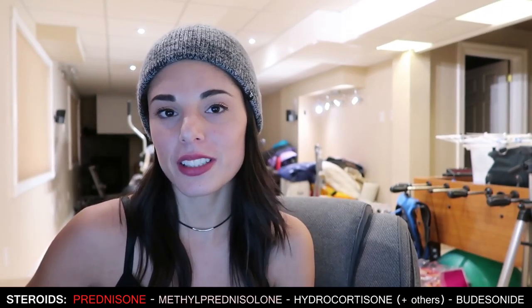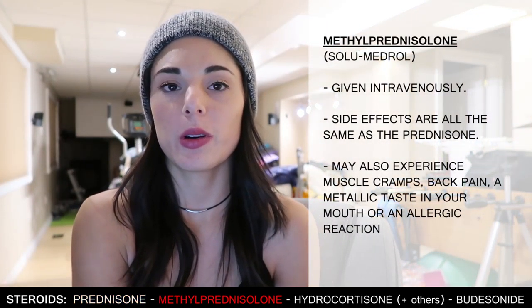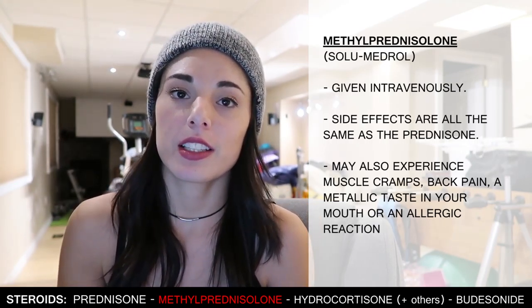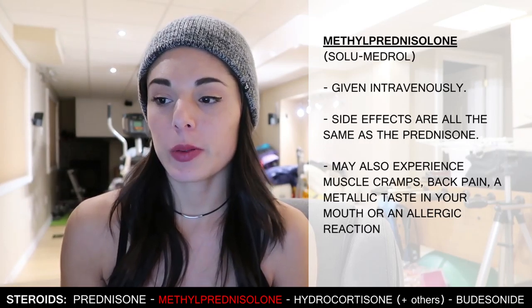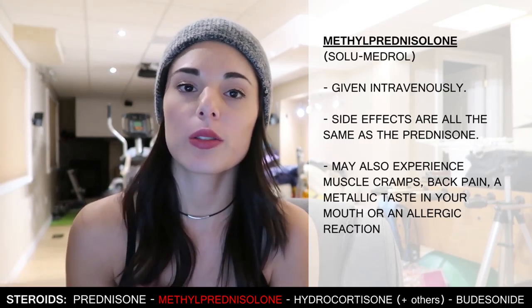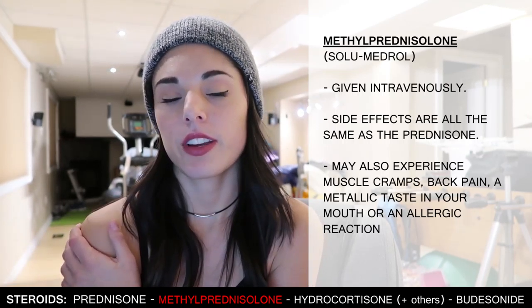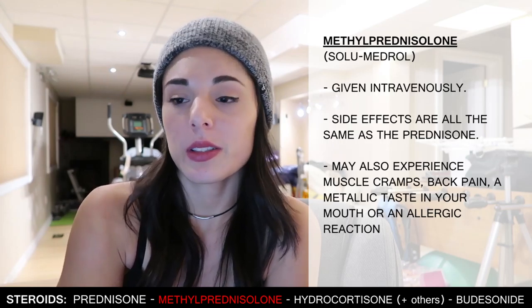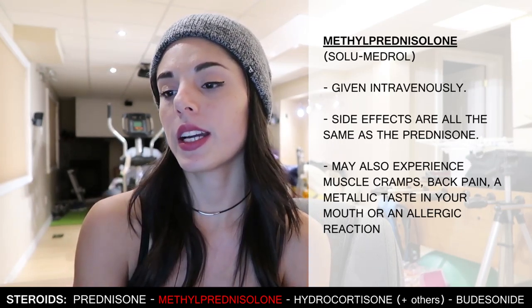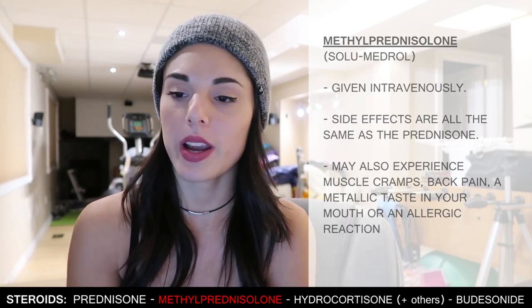The next steroid is methylprednisolone (Solu-Medrol), given intravenously. This is what I was on when I was in the hospital before they switched me to prednisone one week before I was released. The side effects are all the same as prednisone, but you may also experience muscle cramps, back pain, a metallic taste in your mouth, or an allergic reaction.